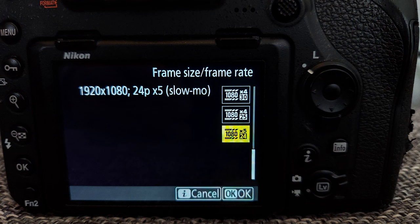We made a decision to use 24 frames per second early on for real-time footage. We also record slow motion clips at 120 frames per second in HD format, since that is what the Nikon D850 is capable of.